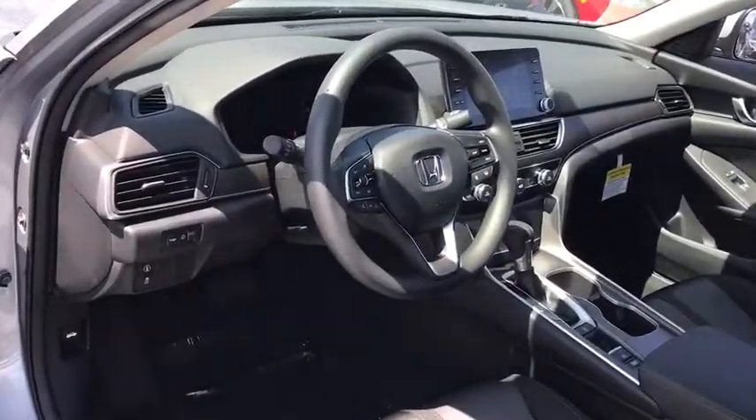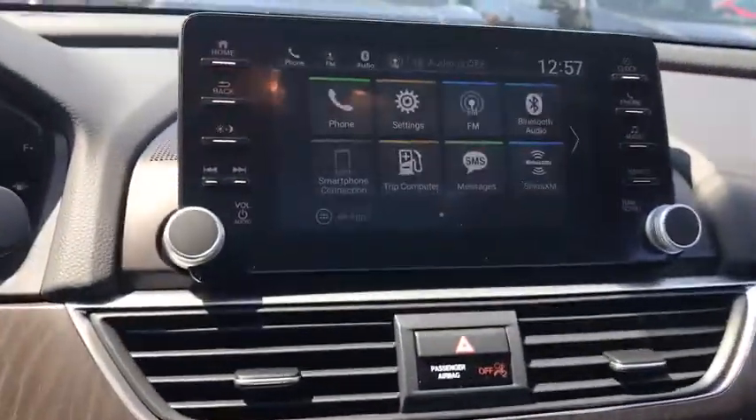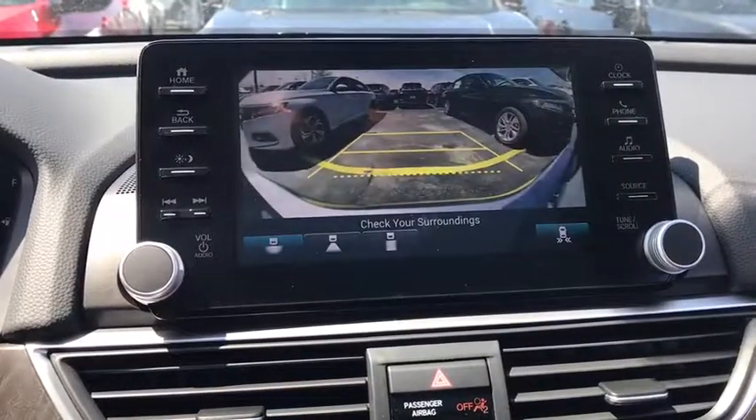Stability control. Remote engine start. Traction control. Lane departure warning. Keyless entry. Backup camera. Anti-lock braking system. Steering wheel audio controls. Bluetooth.